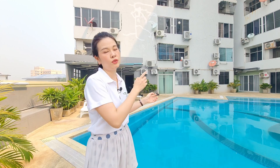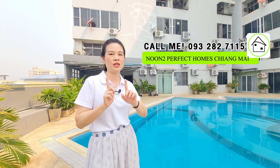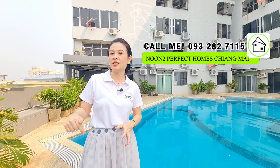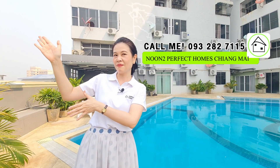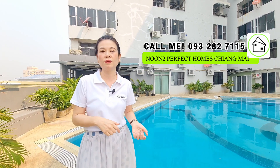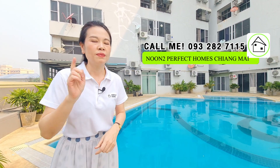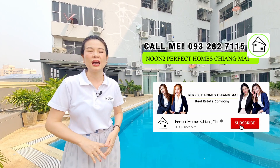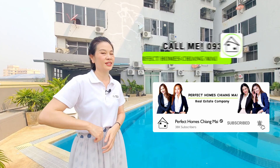To recap: the unit I just showed you has two bedrooms, two bathrooms, and a size of around 77 square meters — easy to remember as double seven. If you want to visit this condo or have any questions, you can contact me at the number shown, or leave a comment below. Before I leave, please like, subscribe to our channel, and share this video. See you guys in the next video — goodbye!